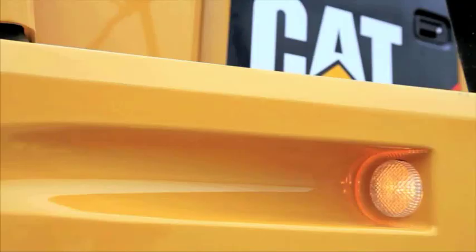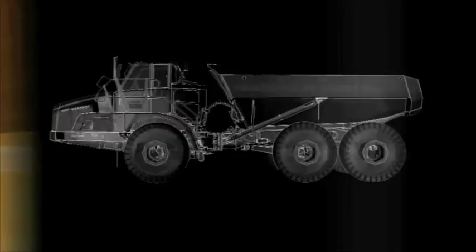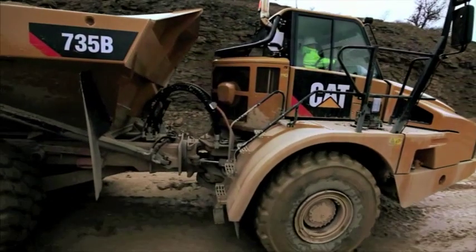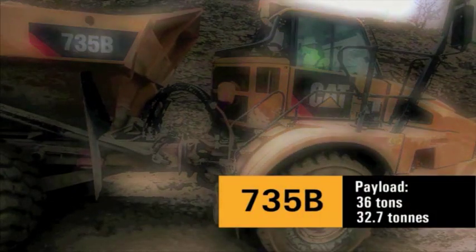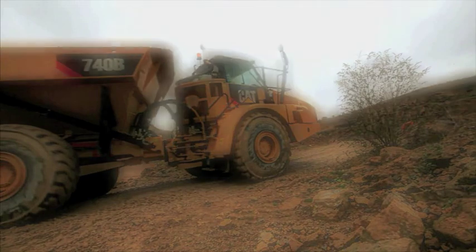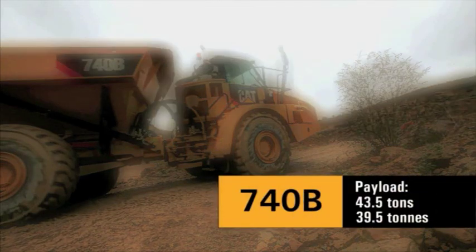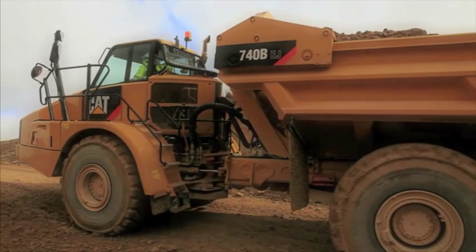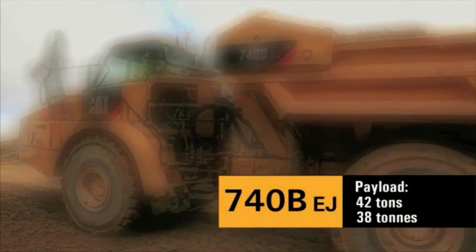Caterpillar is proud to introduce the next generation of the 700 family of articulated trucks: the 735B, the 740B, and the 740B EJ.